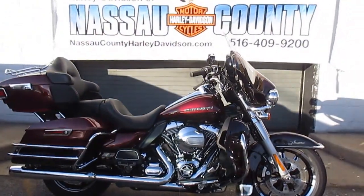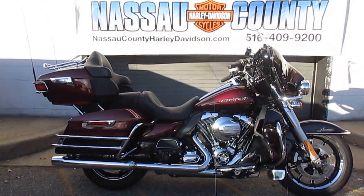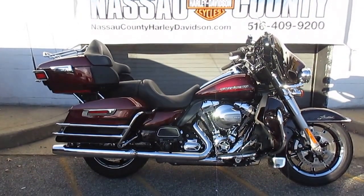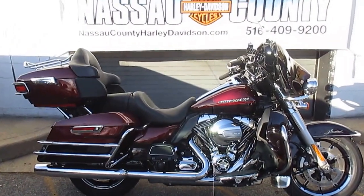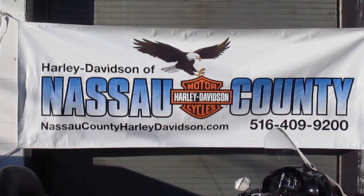If you'd like to purchase this motorcycle, please call our sales department at 516-409-9200. Please refer to bike U1827 — that's U1827. And remember, don't buy a Harley-Davidson until you visit Harley-Davidson of Nassau County. Thanks and have a great day.